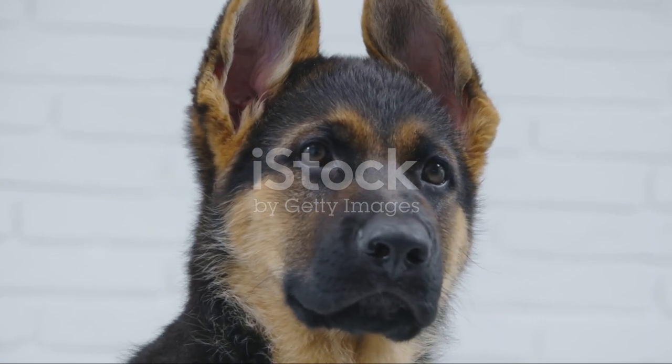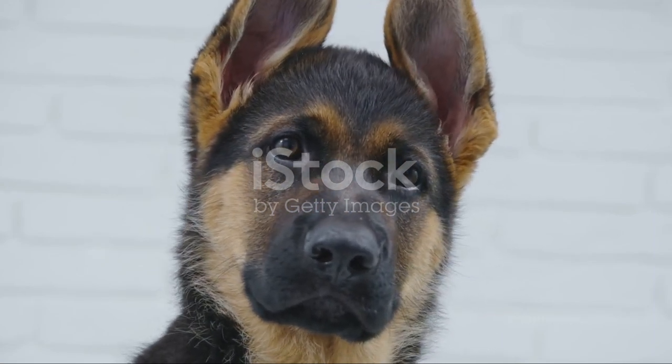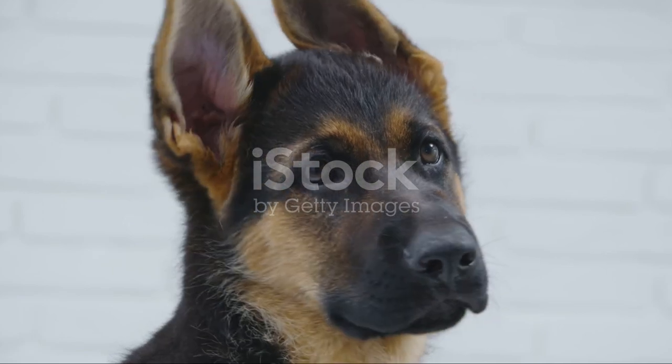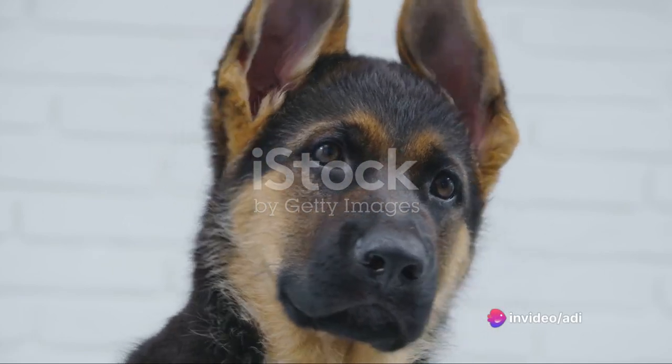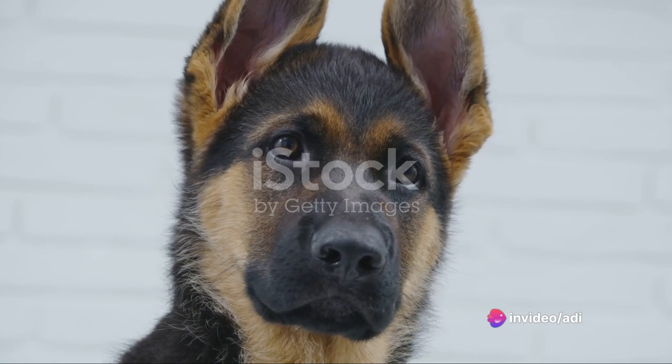That blue coat is courtesy of the dilute gene, a trait passed down in a recessive manner from both parents. This genetic trait is one of the many reasons why selecting a responsible breeder is so important.